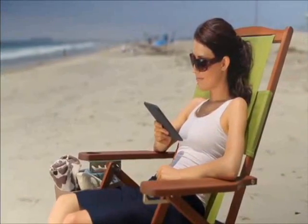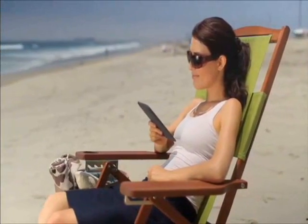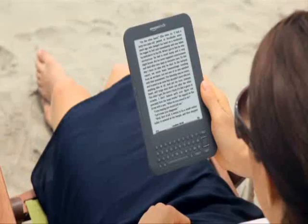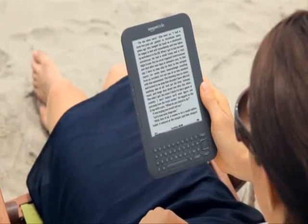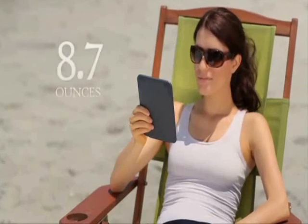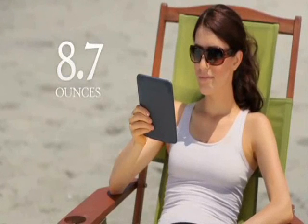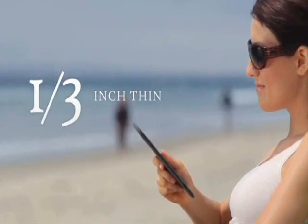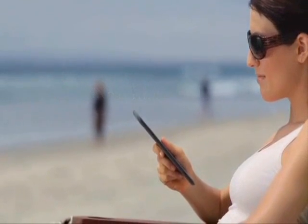Where can you enjoy reading with Kindle? Wherever you want. That's the beauty of Amazon's amazing wireless reader, now thinner, lighter, faster, and easier to read than ever before. The sleek design weighs only 8.7 ounces, lighter than a paperback. It feels great in your hand and it's just a third of an inch thin — it's the thinnest Kindle ever.